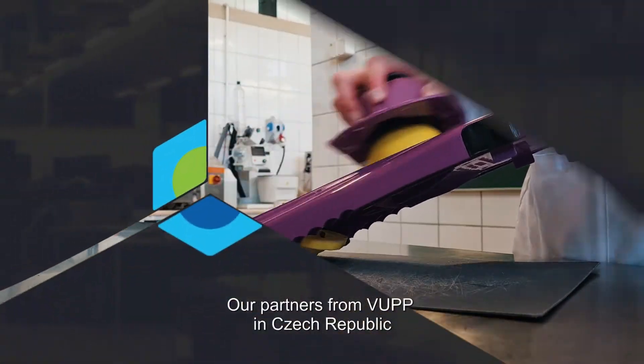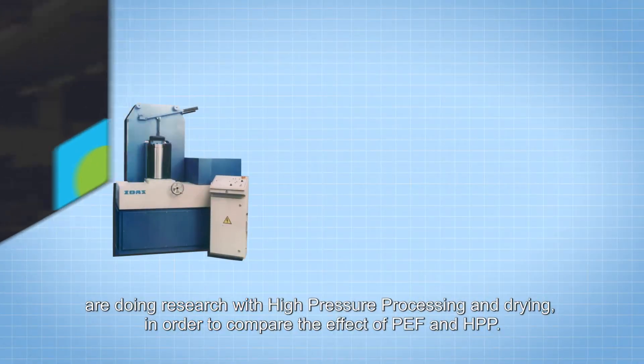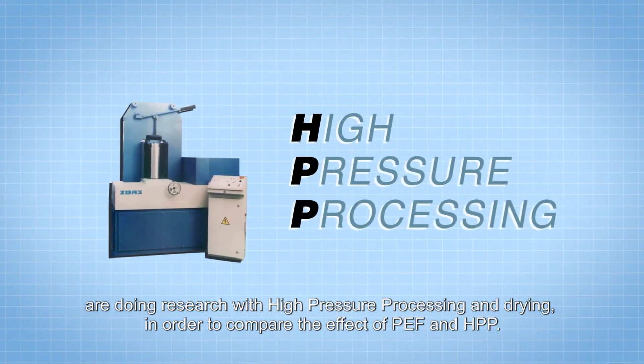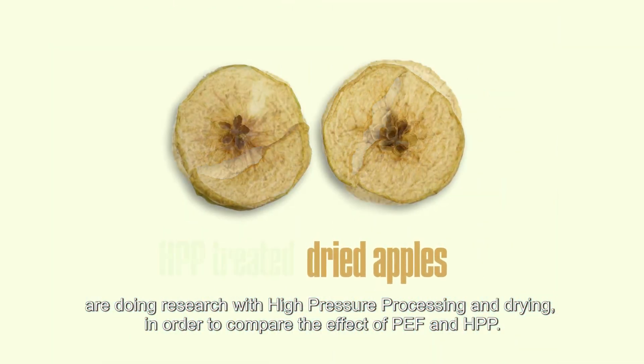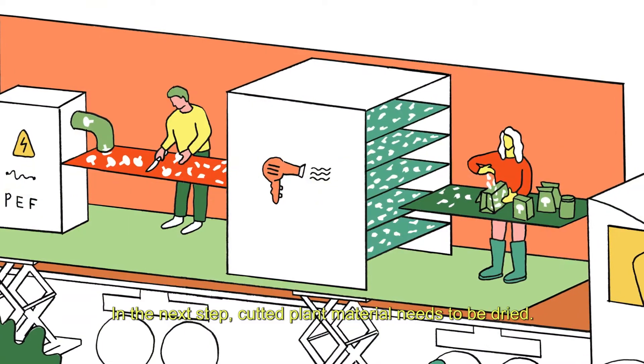Our partners from WU in Czech Republic are doing research with high pressure processing and drying in order to compare the effect of PEF and HPP. In the next step, cut plant material needs to be dried.